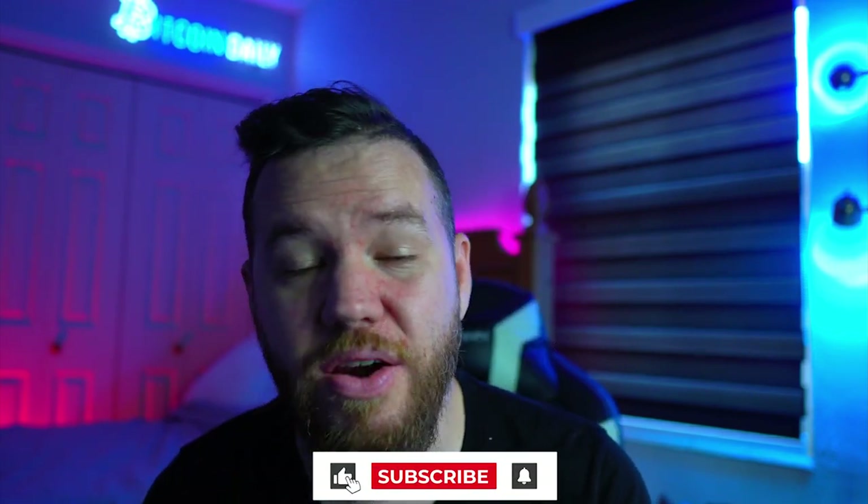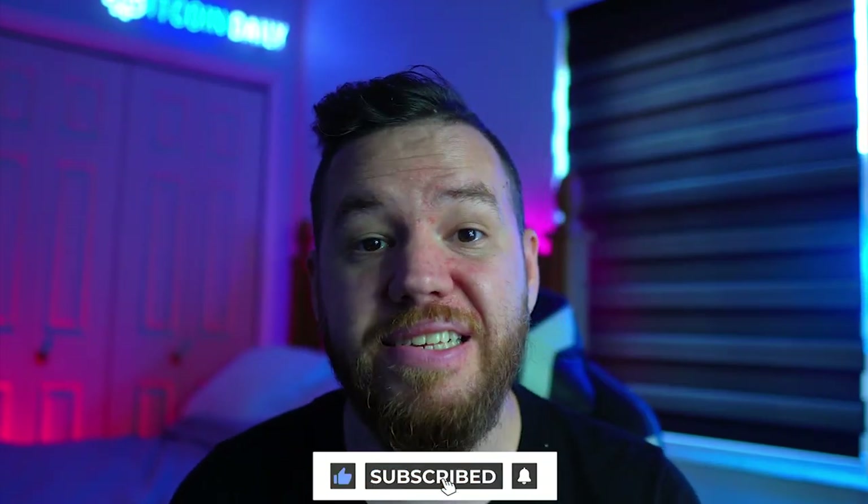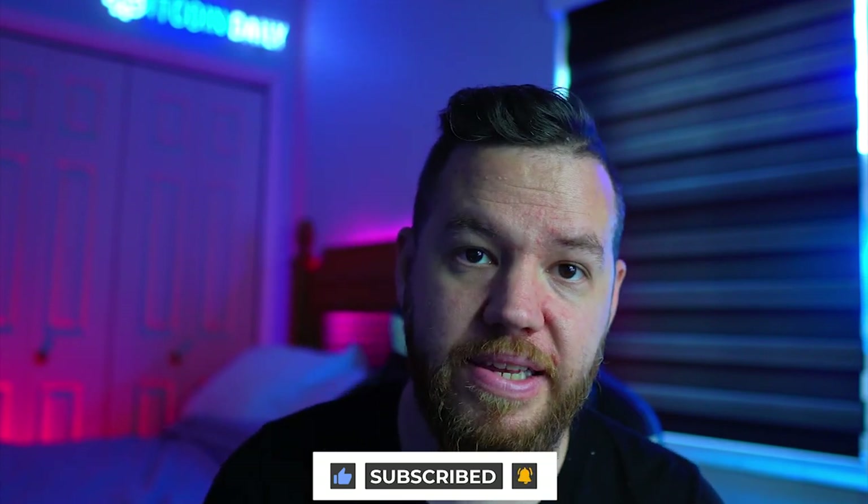That is it for us today. I hope you enjoyed this video — if you did, don't forget to smash the like button and subscribe to the channel with notifications on. If you have any questions about anything we covered today, drop them in the comments and we'll be happy to answer. Hope you enjoyed it — I'll see you on the next one. Peace and love.